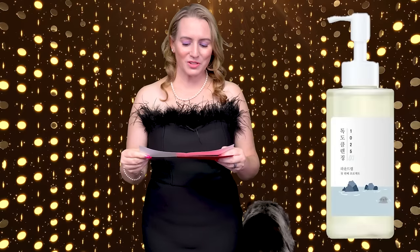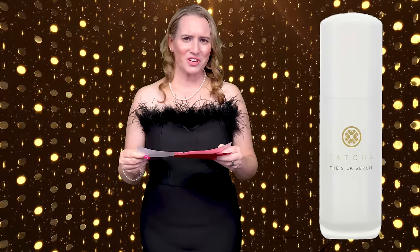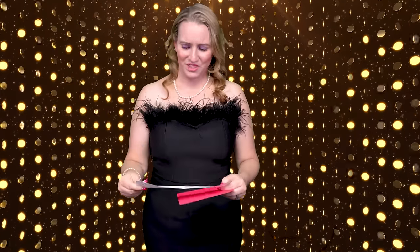Next up, the Round Lab Dokdo Cleansing Oil, and the Tatcha Silk Serum Retinol Alternative — which really was an alternative for retinol, or an alternative for anything other than losing about $100. And the winner for most disappointing product — I guess they're a winner yet a loser at the same time — is the Tatcha Silk Serum. At least the other products wouldn't set you back $100.